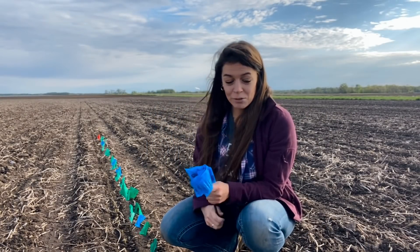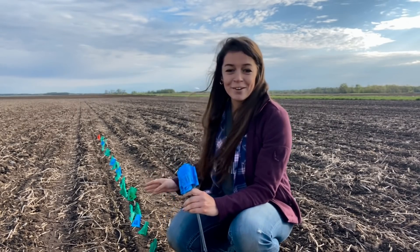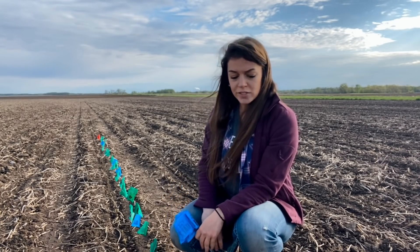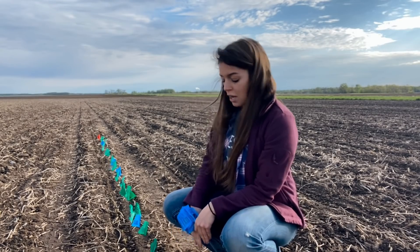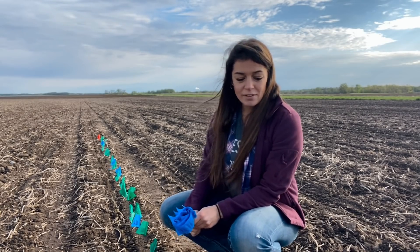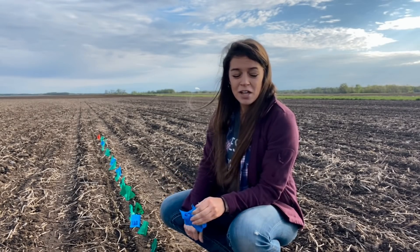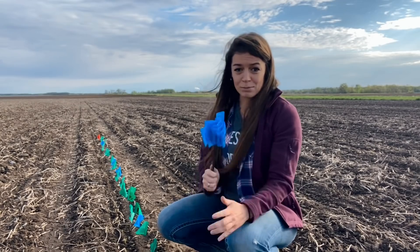As you can see, we're doing pretty good so far — we have a lot of green and blue flags. It's looking like the majority of things planted in this one one-thousandth of an acre are going to come up in the first 24 to 48 hours, which is pretty ideal. Especially since the majority of those are green flags, meaning most have come up in the first 24 hours, which is what we want to see.